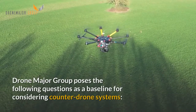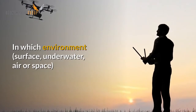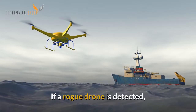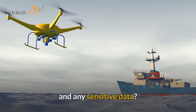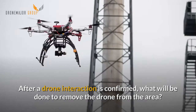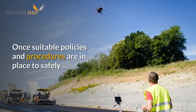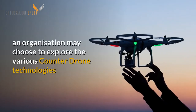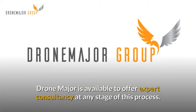Drone Major Group poses the following questions as a baseline for considering counter-drone systems: In which environment — surface, underwater, air or space — is your organisation rendered most vulnerable to unwarranted drone interference? If a rogue drone is detected, what are the immediate precautionary actions to be taken to protect the security of both personnel and any sensitive data? After a drone interaction is confirmed, what will be done to remove the drone from the area? Once the situation has been resolved, what can be learnt to further enhance procedures? Once suitable policies and procedures are in place to safely and efficiently address an unwarranted drone, an organisation may choose to explore the various counter-drone technologies available on the market. Drone Major is available to offer expert consultancy at any stage of this process.